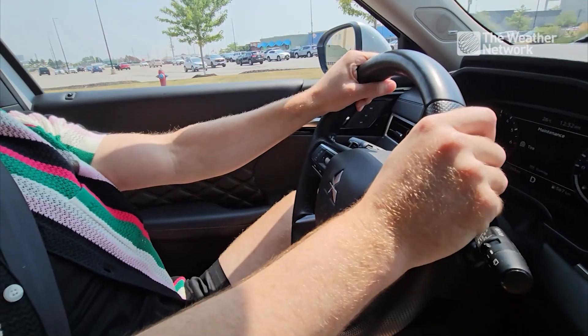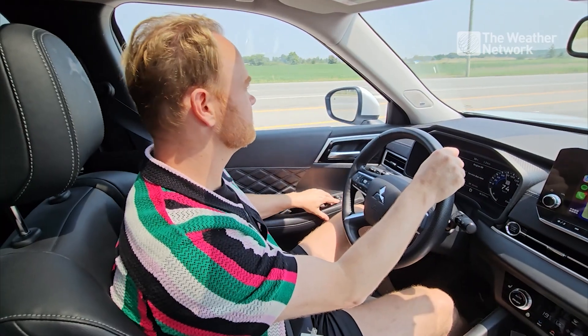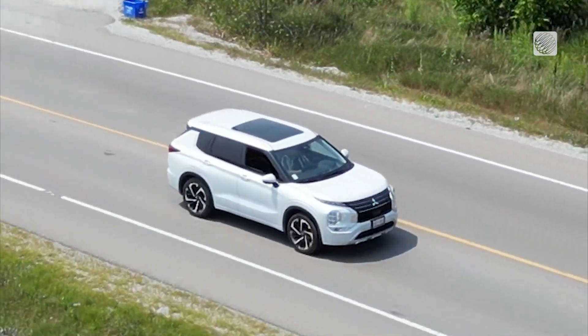It's a warm day, the sun's out, and you're out for a drive. Time to roll down those windows and sing at the top of your lungs.